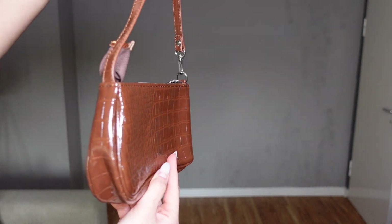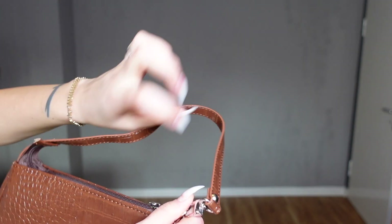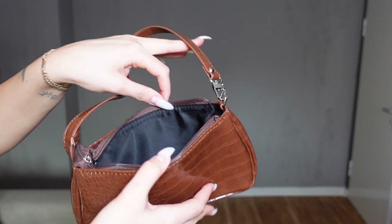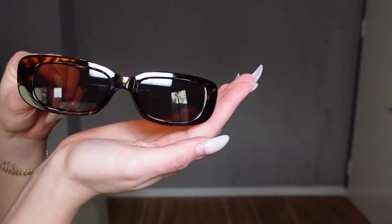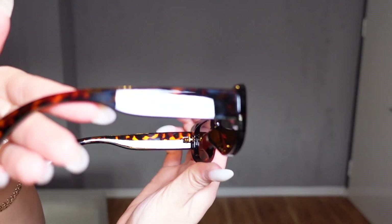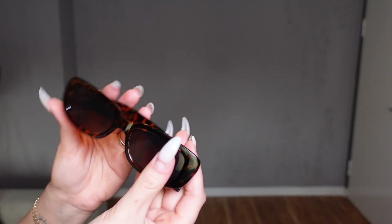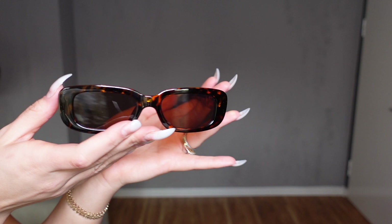I also ordered this bag — it's a brown faux crocodile material and has a zipper. It's very simple, it has no other pockets inside, but it is cute. I also ordered these brown glasses. They are super cute, super sturdy and thick, and I needed a pair of brown glasses so I got these.